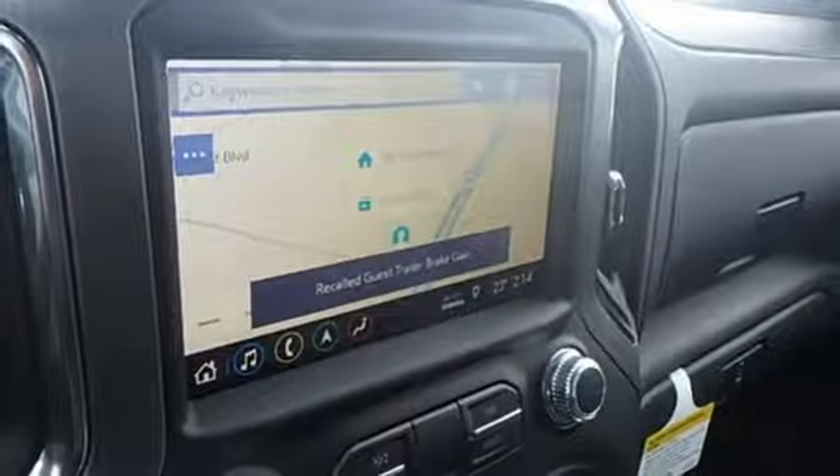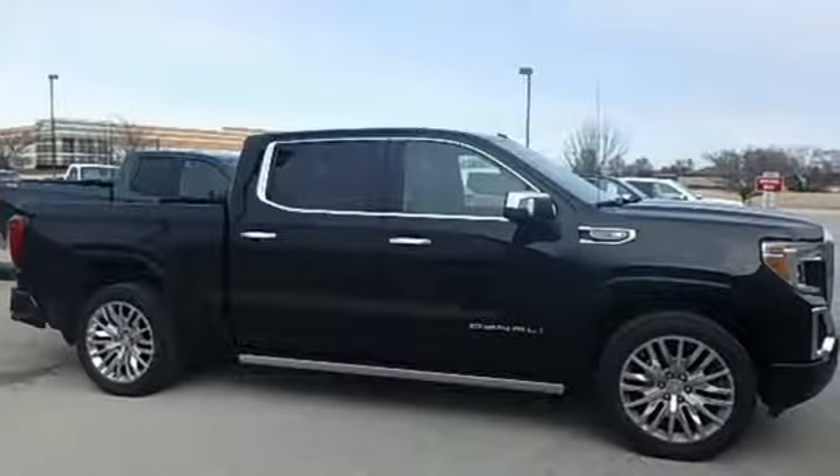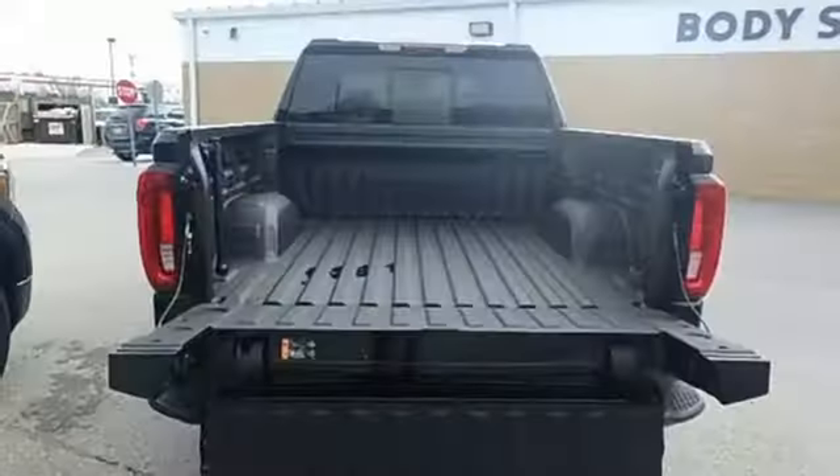Dual zone climate control, power sliding and tilting sunroof, electronic shift on the fly, streaming video feed rear view mirror, and heated and ventilated leather bucket seats. Smart capabilities, strong performance, GMC.